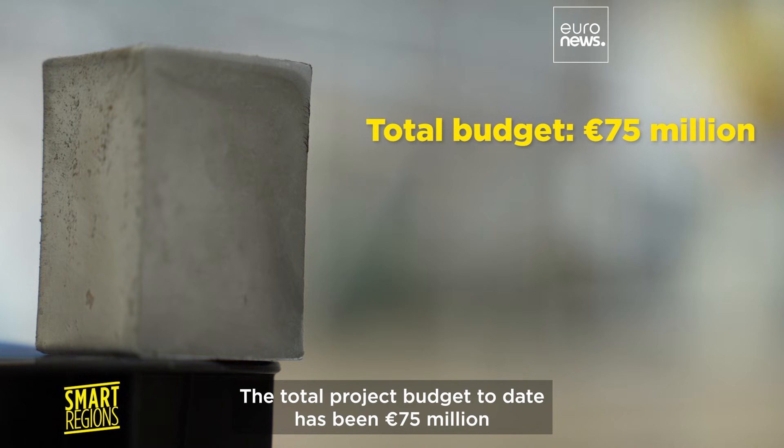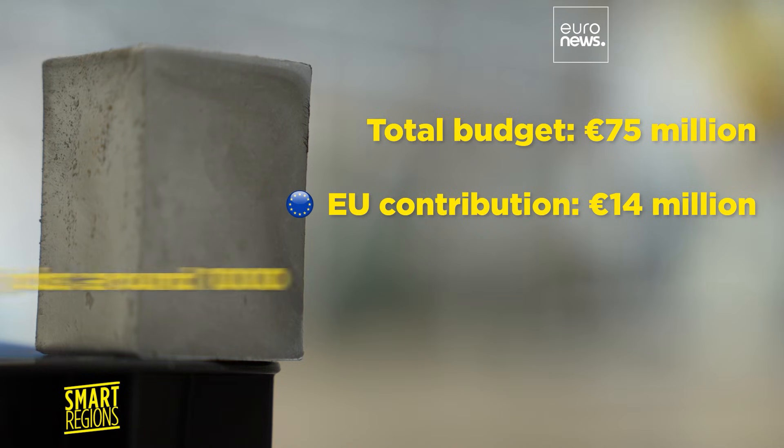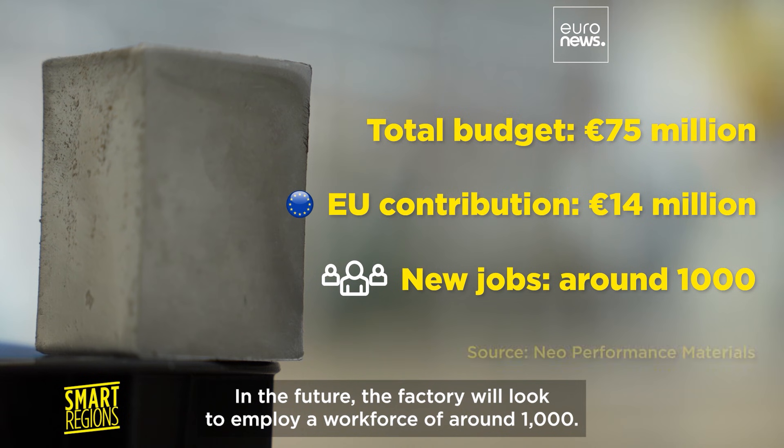The total project budget to date has been 75 million euro, of which 14 million are financed through the European Union's Just Transition Funds. In the future, the factory will look to employ a workforce of around 1,000 people.